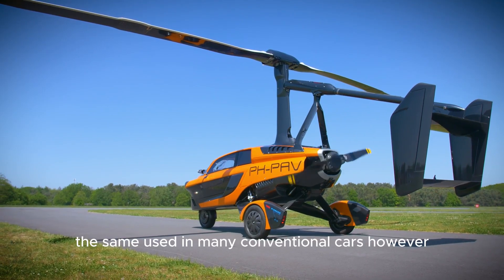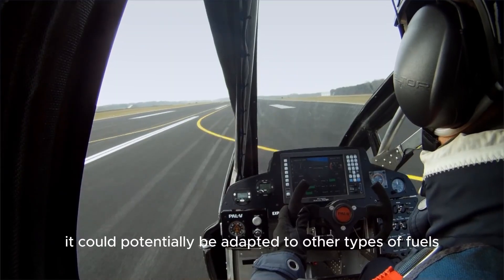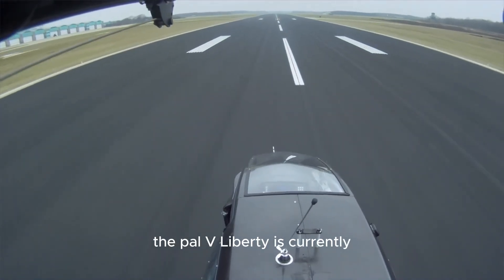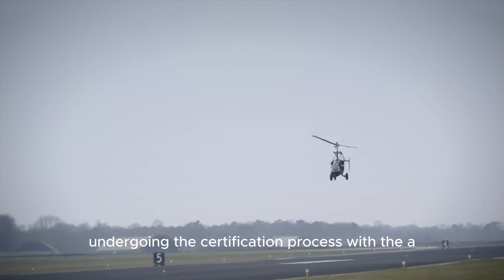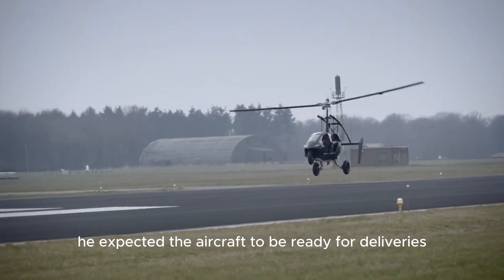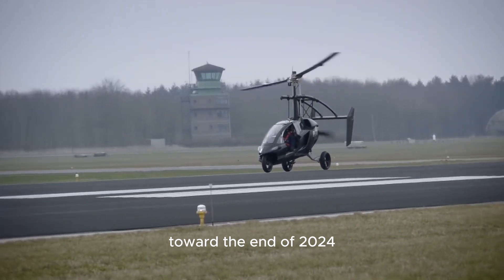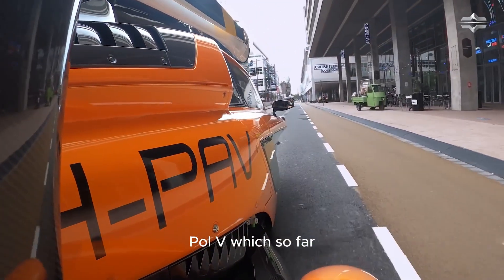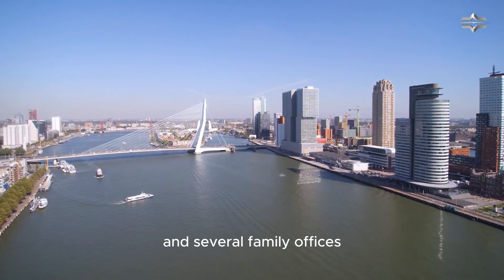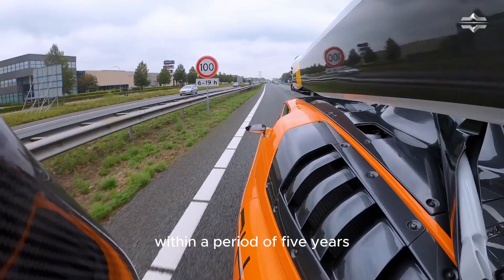The PAL-V Liberty is currently powered by a traditional gasoline engine, the same used in many conventional cars, though it could potentially be adapted to other fuel types or electric batteries in the future. It is currently undergoing the certification process with the EASA within the CS-27 framework for small rotorcraft. PAL-V expected deliveries toward the end of 2024, and if certified successfully, aims to produce up to 1,200 aircraft annually within five years. The company has so far been funded entirely by private investors and several family offices.